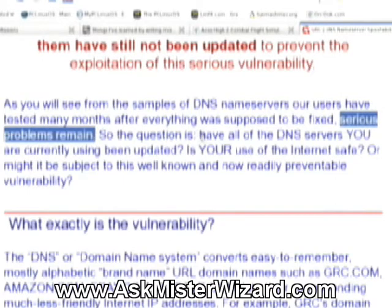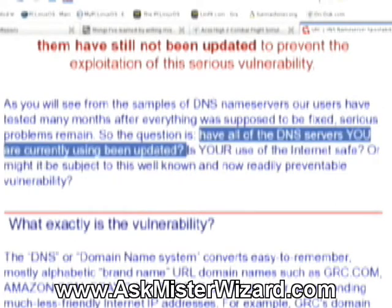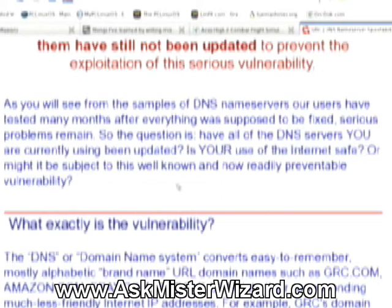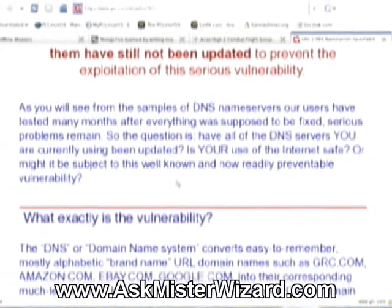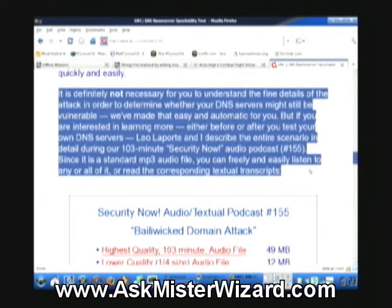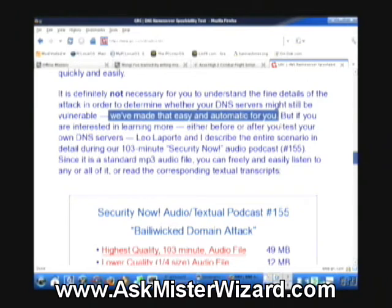So the question is: have all of the DNS servers you are currently using been updated? Is your use of the internet safe? Or might it be subject to this well-known and now readily preventable vulnerability? It is definitely not necessary for you to understand the fine details of the attack in order to determine whether your DNS servers might still be vulnerable. We've made that easy and automatic for you.